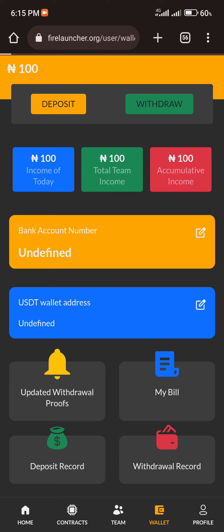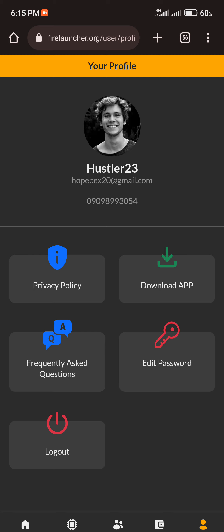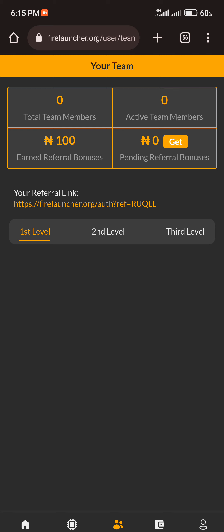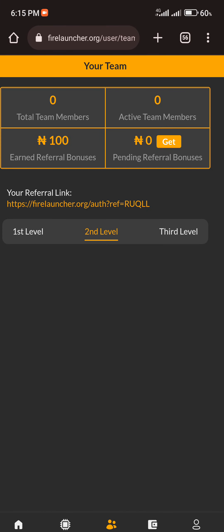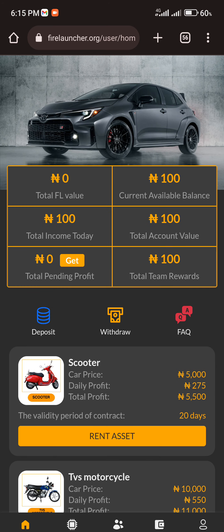Another way to earn on this platform is by inviting people. When someone signs up using your referral link, you'll be given a commission. Go to the referral section — click the icon that looks like two or three heads — copy your link and send it to friends. If they sign up, you earn commission on your first, second, and third levels.